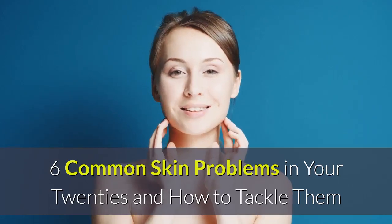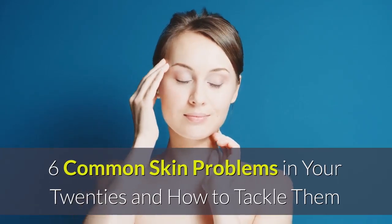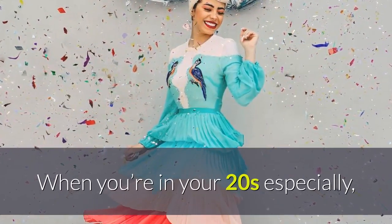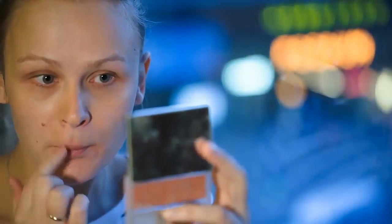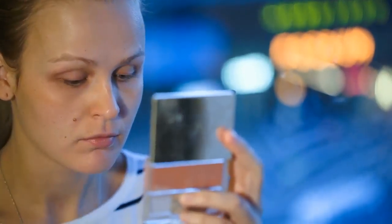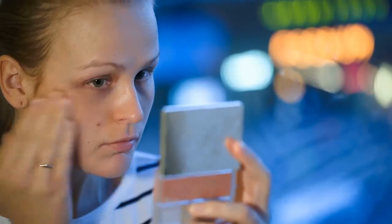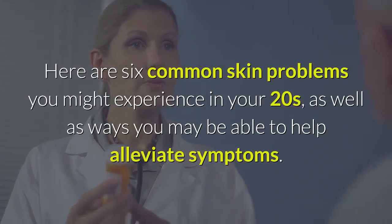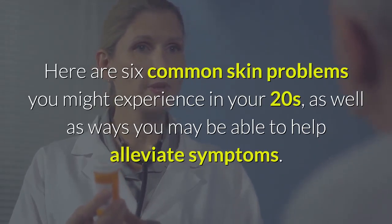Six common skin problems in your 20s and how to tackle them. As the human body's largest organ, the skin is one of the most important things we have to take care of. When you're in your 20s especially, your skincare routine will have a direct impact on the way your skin looks and feels for the rest of your life. Here are six common skin problems you might experience in your 20s, as well as ways you may be able to help alleviate symptoms.